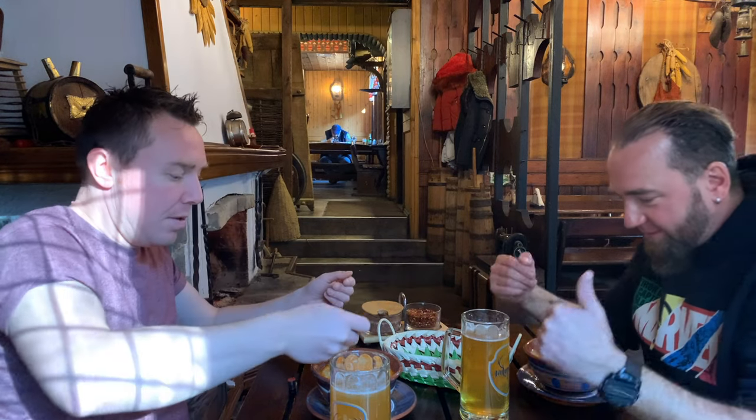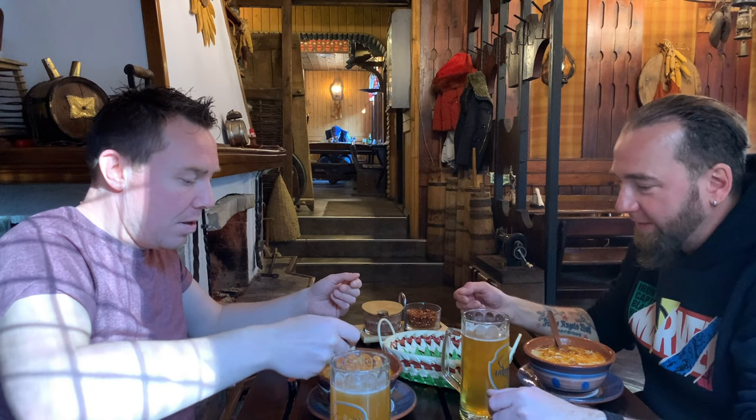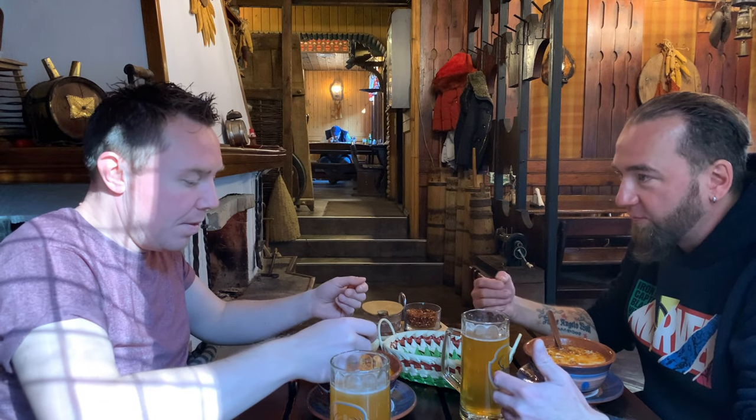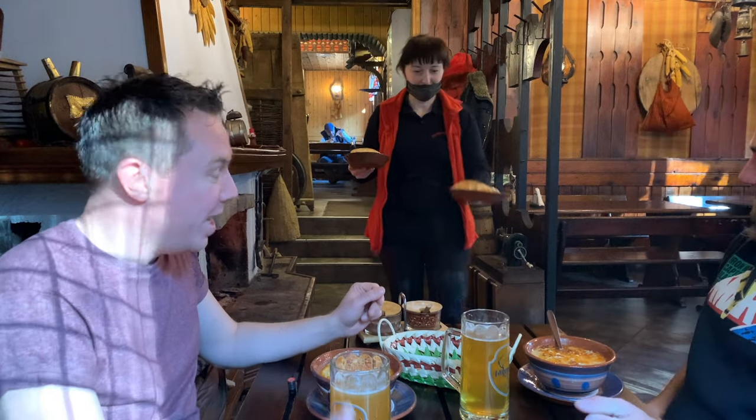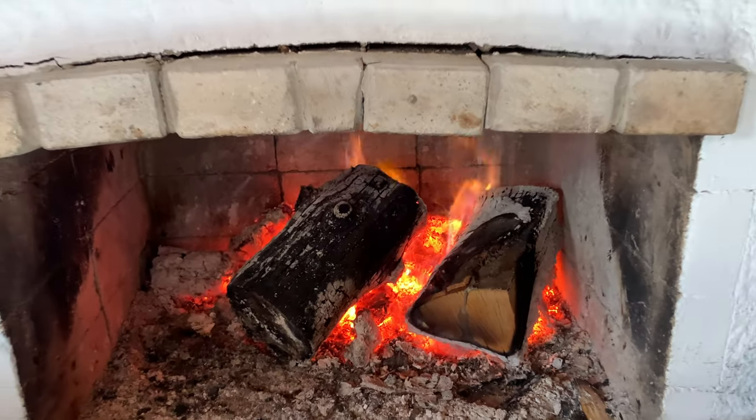It's really a Bulgarian tradition here from the Rhodope Mountains. And it's not easy to make — a lot of people can't make it properly. But this place here, they know how to make it. I'm really excited to test it. Here comes our breakfast!